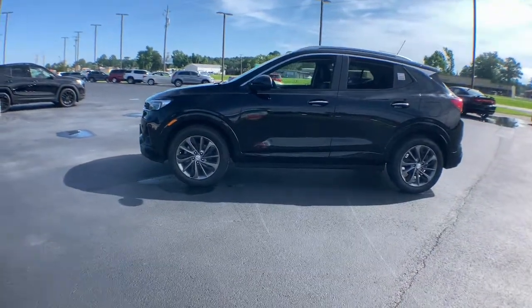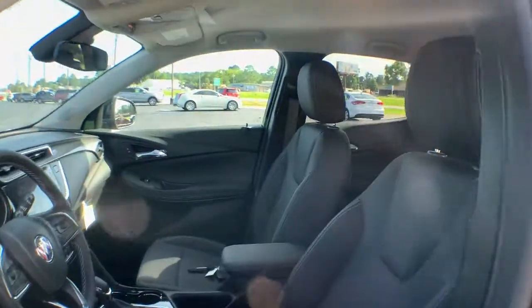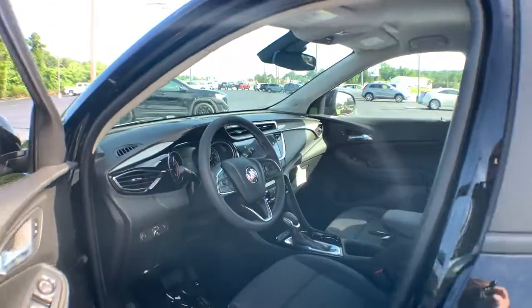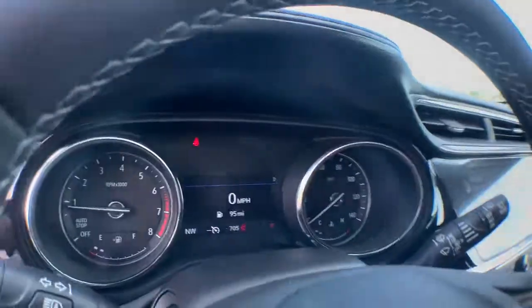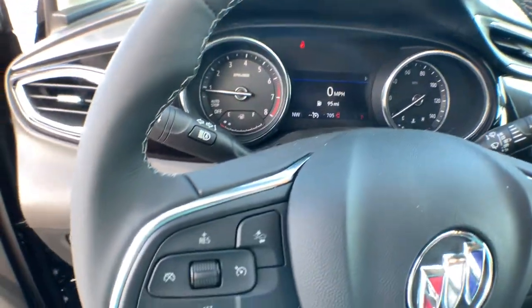These are just some of the great options this vehicle comes with: keyless entry, lane-keeping assist, heated mirrors, fog lamps, keyless start, satellite radio, backup camera, Wi-Fi hotspot, Bluetooth connection, steering wheel audio controls.